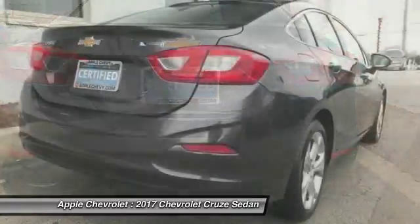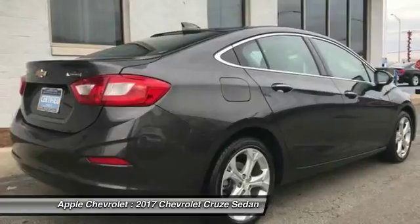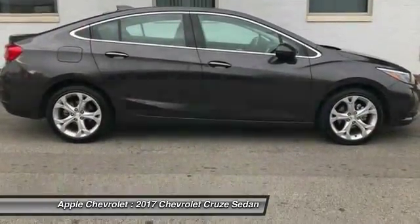Compass, rear window defroster, security system. This vehicle offers reliability and good looks at a great price. So come in and take a test drive today.